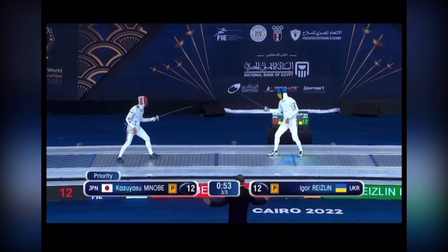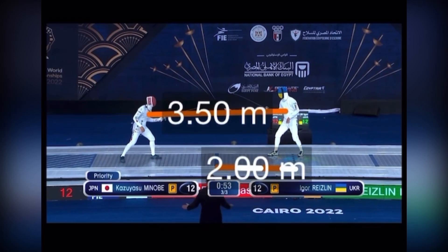They got into a double touch right before this touch here. So now let's slow this down. They're going to start about three and a half meters away. Obviously when you're reset after a touch, it's not attacking distance.